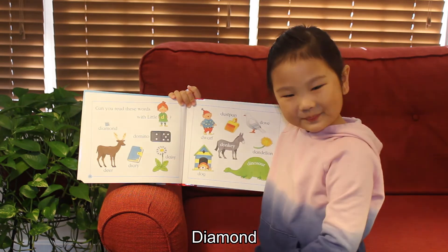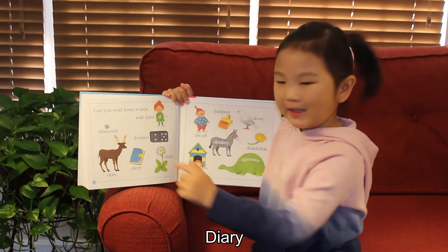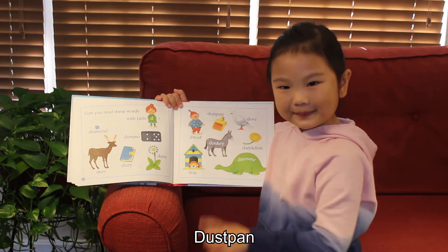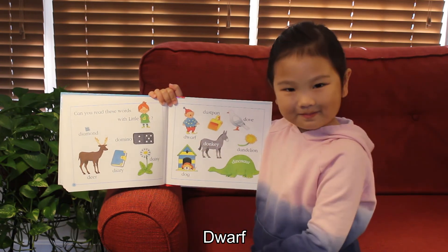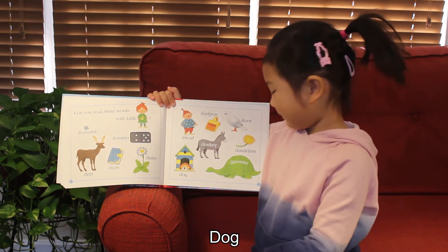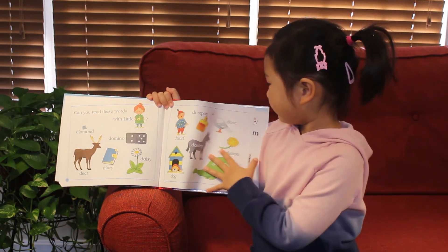Diamond. Domino. Deer. Diary. Daisy. Dust pen. Doll. Donkey. Dog. Dandelion. Dinosaur.